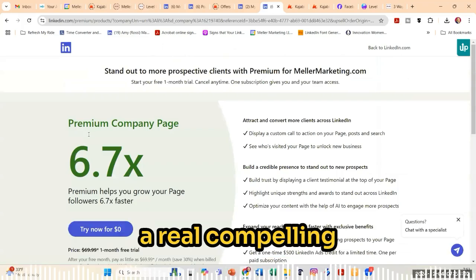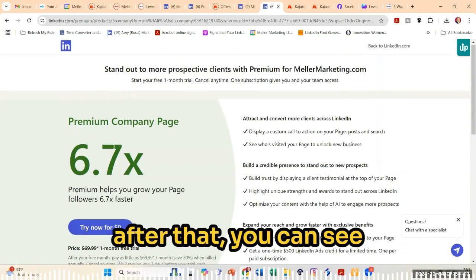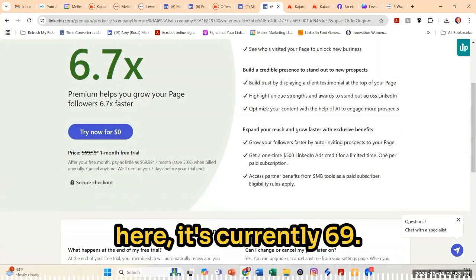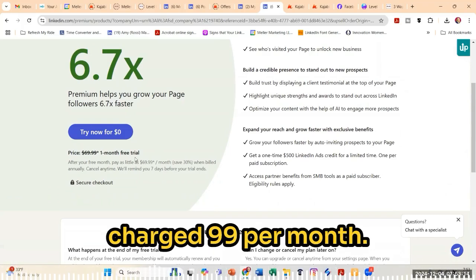I haven't seen a real compelling reason to upgrade yet. LinkedIn does give you a free one month trial. But after that, you can see here it's currently $69.99 per month. And I've even heard some people being charged $99 per month.